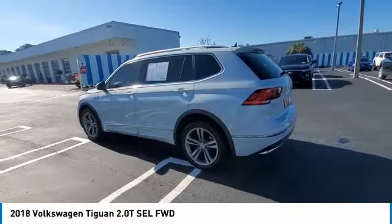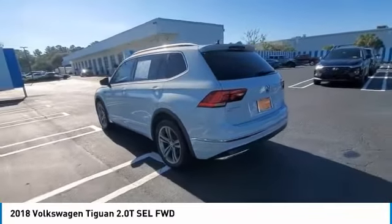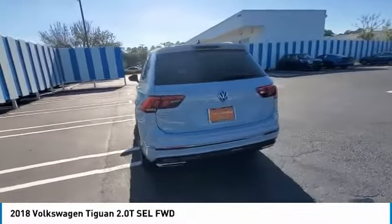Remote engine start, power lift gate. Is love at first sight really possible? Let us know when you stop in.